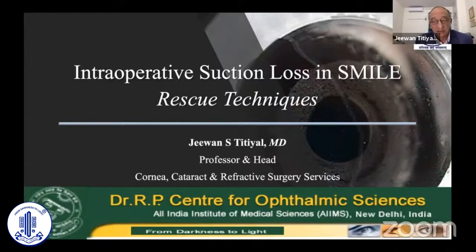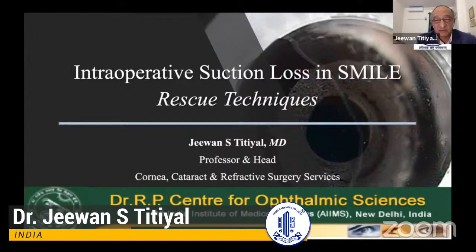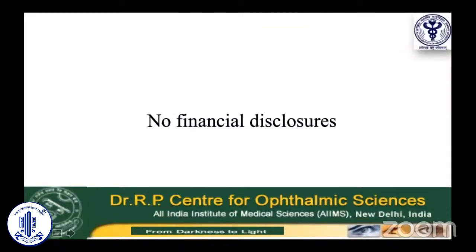We do know it has a beautiful outcome, but does have complications related to this particular surgery as it happens with all types of surgery. I'll be talking on intraoperative suction loss in SMILE and how we overcome this particular difficulty. No financial disclosure from my side.